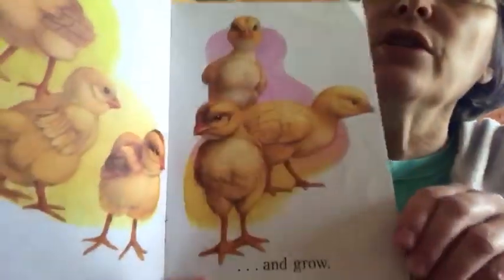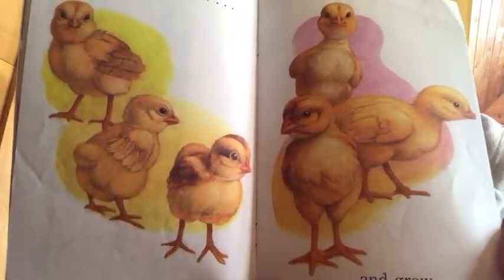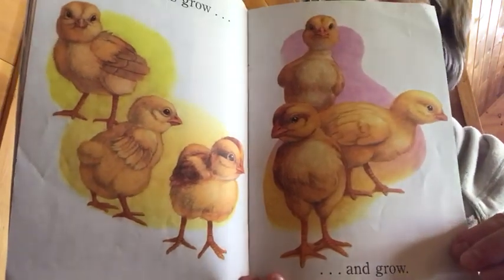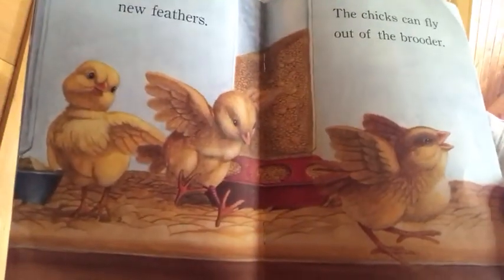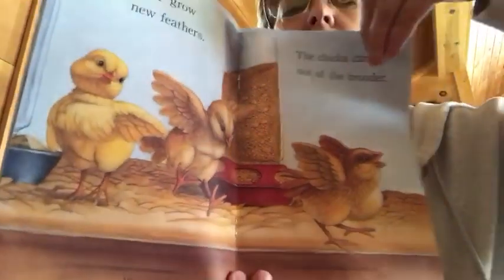The chicks grow and they grow. They grow fast — a little bit every day. They grow new feathers. The chicks can fly out of the brooder. It doesn't take long, just a few days to get to that point.